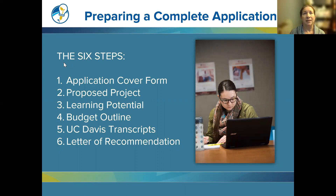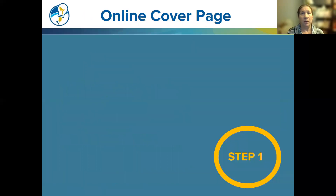There are six steps to completing an application: the application cover form, the proposed project, the learning potential, the budget outline, a UC Davis transcript that you will upload, and the letter of recommendation from your faculty sponsor — which they will upload to your application. We're going to go over each of these six steps, starting with step one, the online cover page.